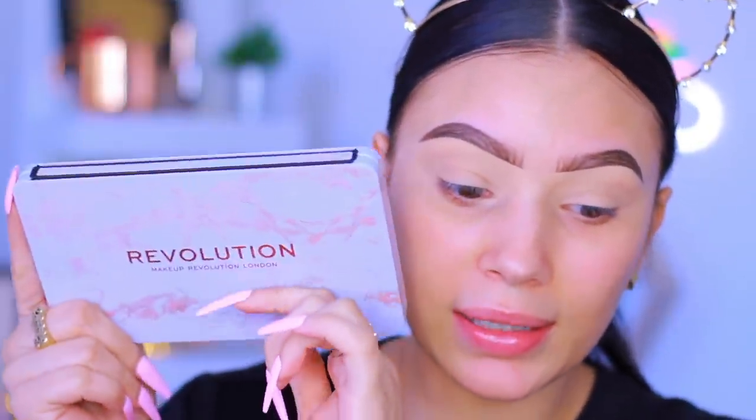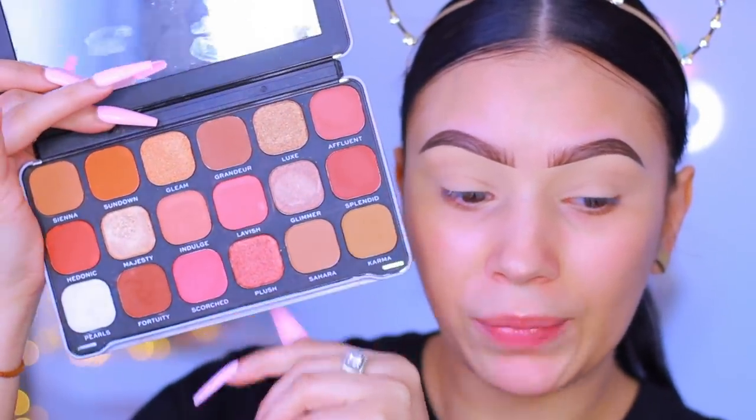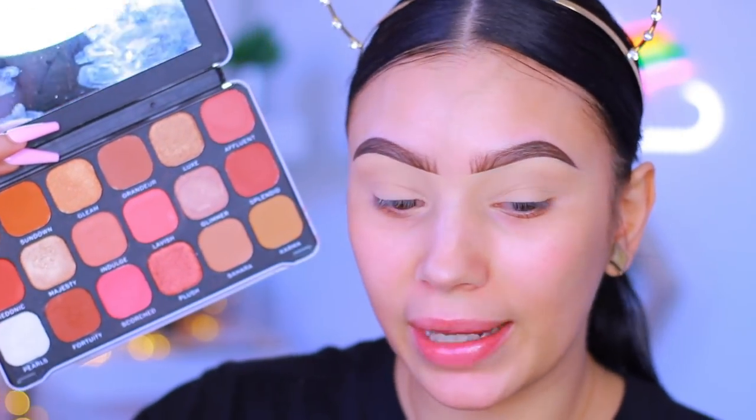I have a new palette to share with you guys today and it is from Makeup Revolution. I did watch my Ulta haul - you guys know I picked this up and I was dying to film with it. It has really pretty marble packaging, and the name is the Forever Flawless Descendants palette. I cannot even believe this palette is only fifteen dollars - you get so many beautiful shades. This palette to me honestly just screams soft glam.